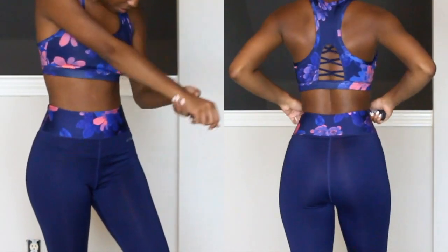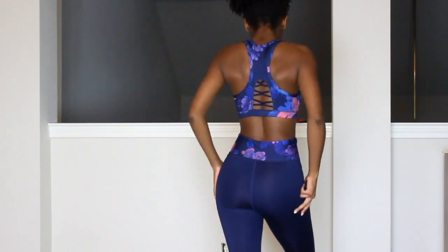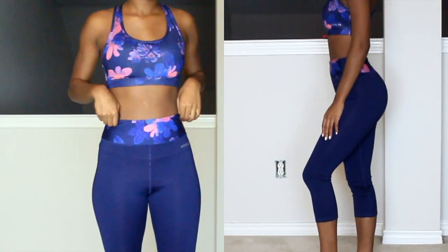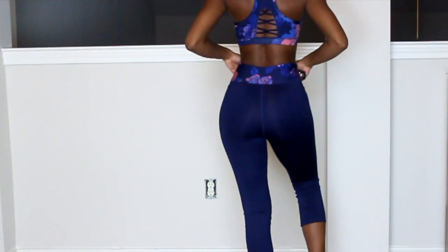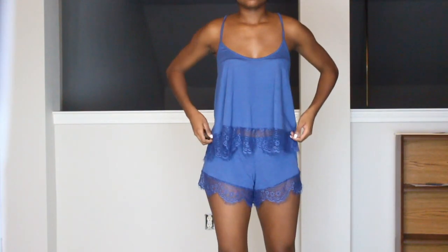Adore Me also has some really cute workout outfits, and guys, everything they have is from a size extra small to plus sizes, so they have something for everyone. When I saw this floral outfit, I really had to have it. And ladies, you don't have to sign up for a subscription — you can buy from Adore Me whenever you want.